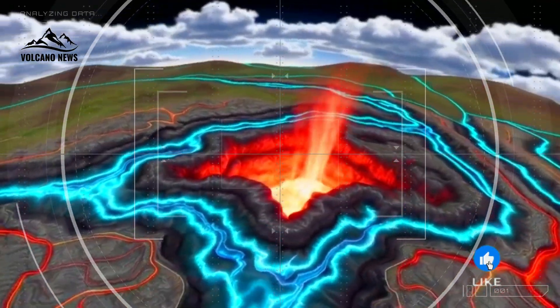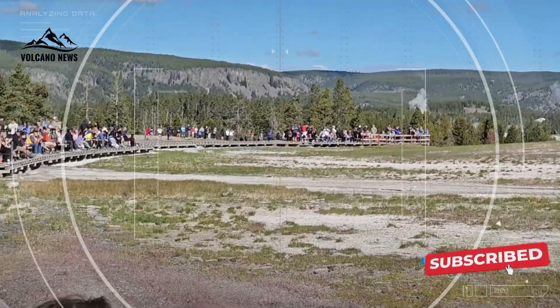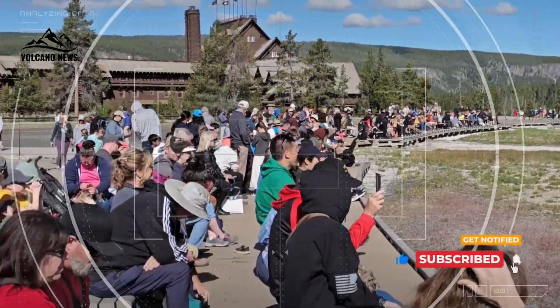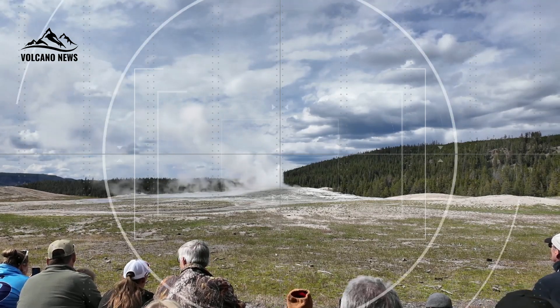Together, these discoveries are helping to build a clearer, more accurate picture of one of the planet's most closely watched geologic systems. And in Fischer's view, that's not just good science — it's essential for public safety.